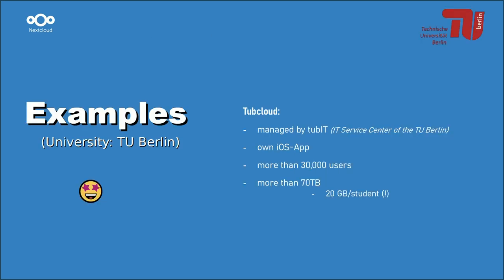One organization that has implemented Nextcloud nearly perfectly is the Technical University of Berlin. Their Nextcloud instance, also known as TUBEcloud, is operated by the internal IT department, and a dedicated app is available on the iOS App Store. Over 30,000 users use the cloud regularly, and each student has 20 GB of storage — and that's the first problem I see. At our school we use OneDrive, and I personally use around 70 GB for school-related data alone, so a 20 GB storage limit would be a problem for me.